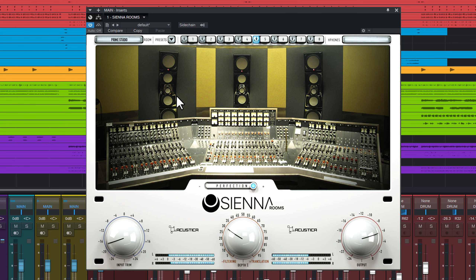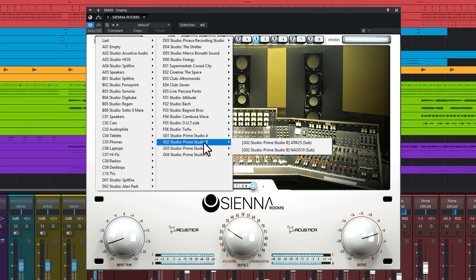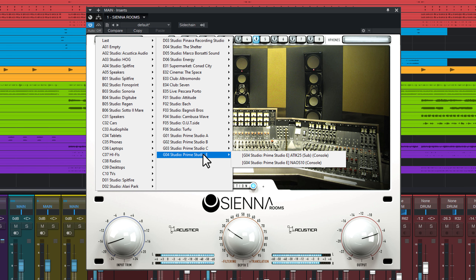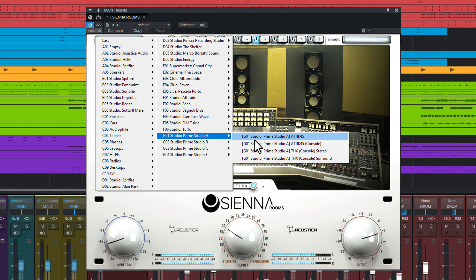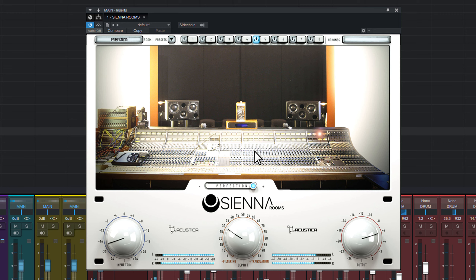Let's look in detail at the rooms available in Volume G. We find the new sections G1, G2, G3 and G4. With G1 we are in Studio A of Prime Studio. Studio A offers you the perfect environment for music and film productions. The centerpiece of the studio room is a classic vintage British desk that artists like Tina Turner have recorded on. Pretty impressive.